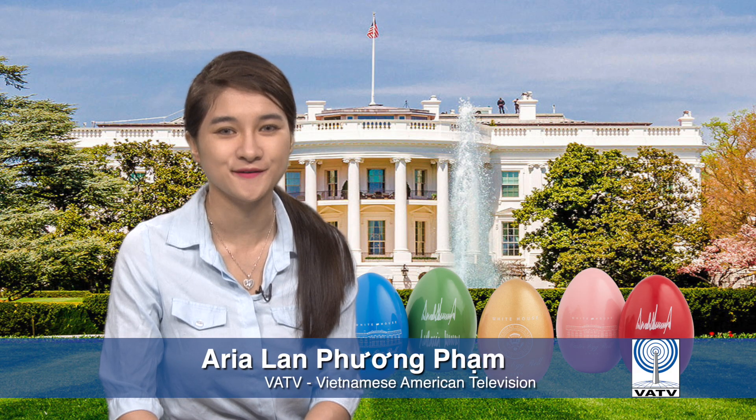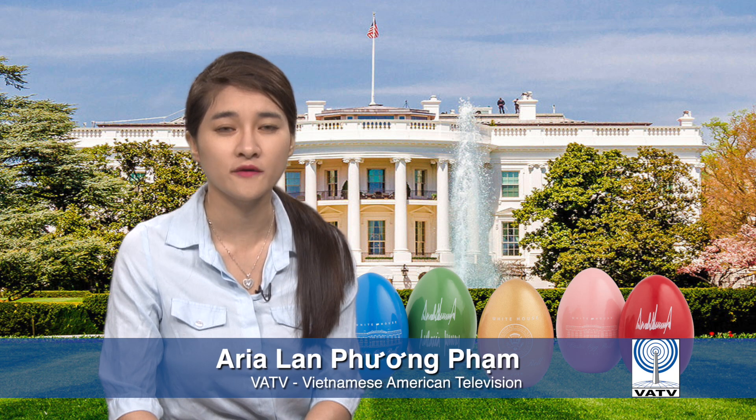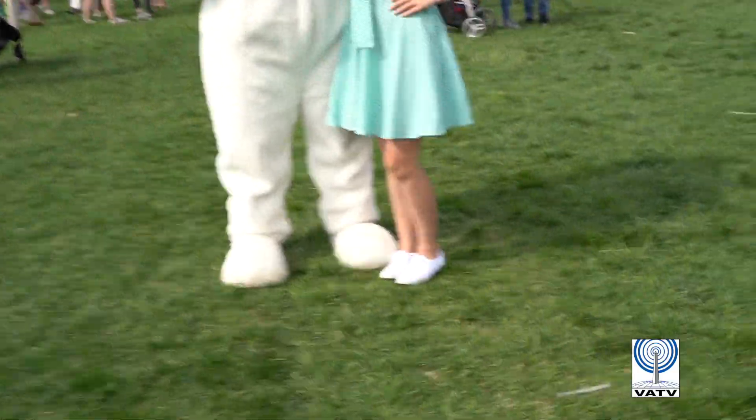We had a blast getting our photos taken by the kind volunteers, who were very conveniently stationed at each must-have photo area and with event mascots.